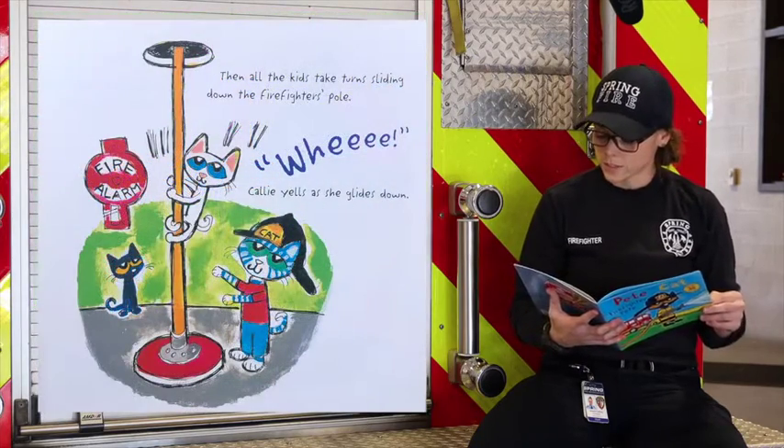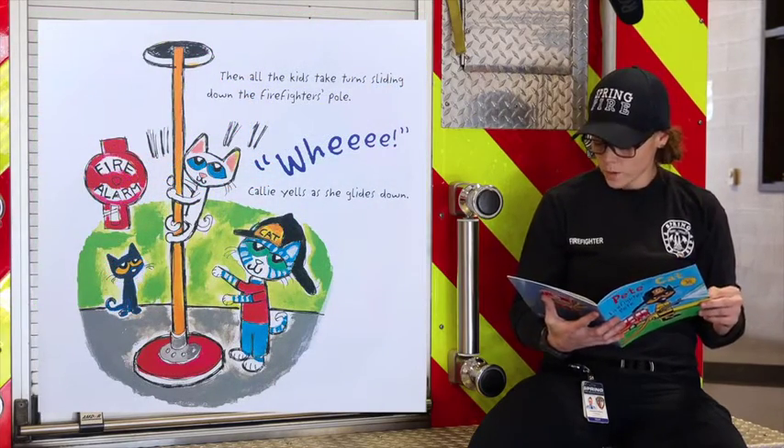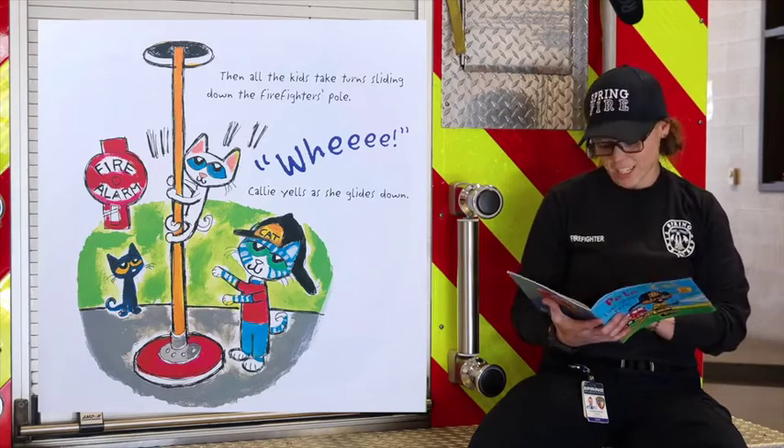Then, all the kids take turns sliding down the firefighter's pole. Whee! yells Callie as she glides down.